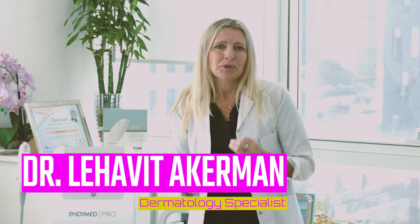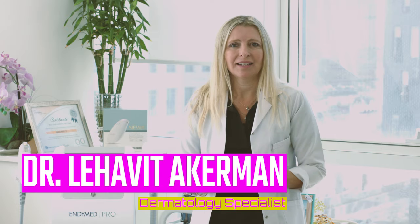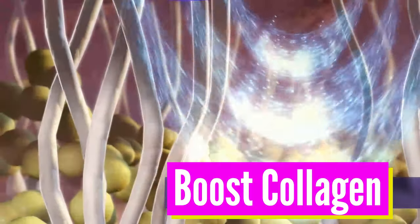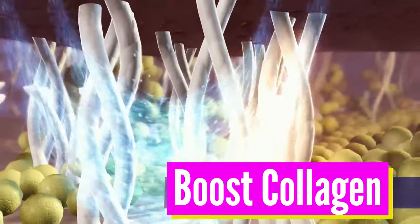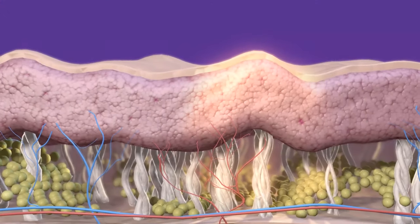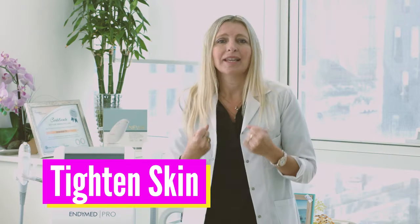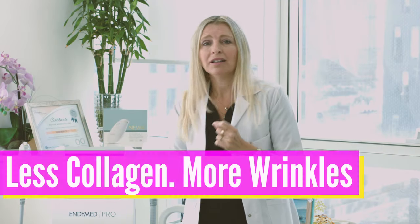Collagen is a very important component of the whole body and especially of the skin. It's like a spring of a mattress — if we have more springs, the mattress will be more firm; if we have more collagen, the skin is firmer, more elastic, and as a result it looks tighter with less wrinkles. As we age, we lose that collagen — we create less than we lose — that's why we have this imbalance as we age.